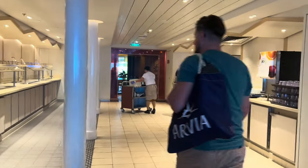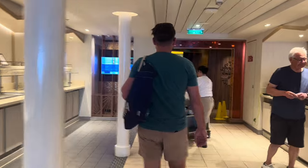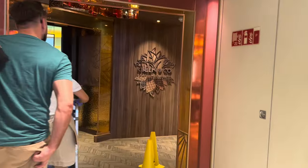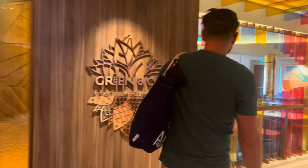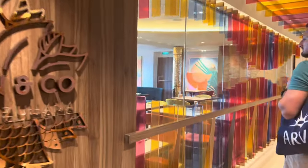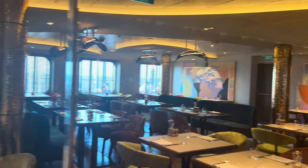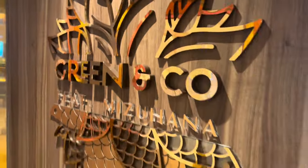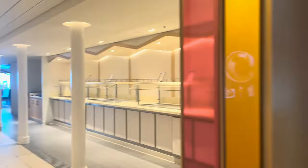As you come in from the beach house, turn right at the Keys and you have Green & Coal. This is a speciality dining — it's a vegetarian and vegan restaurant. We haven't actually been here; it's just not our kind of food. But what we've heard, a lot of people have said the food is amazing — it's probably one of the best restaurants on the ship.